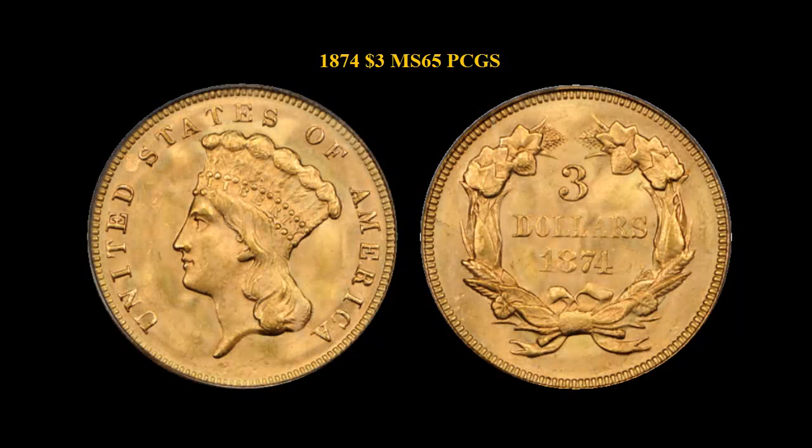1874 $3 PCGS MS65 — wonderfully lustrous, immaculate surfaces give this gem $3 gold piece amazing eye appeal. Considered a type date in lower grades, the 1874 has the lowest mintage of any other type dates. In fact, gem and better grade examples are exceedingly rare, with a PCGS population of merely 10 and only 4 higher. CAX-certified.